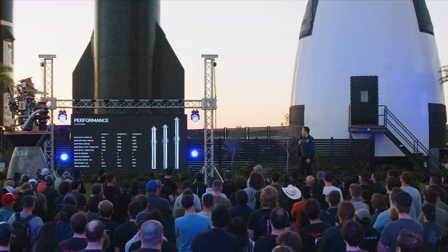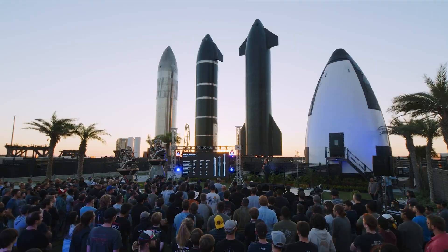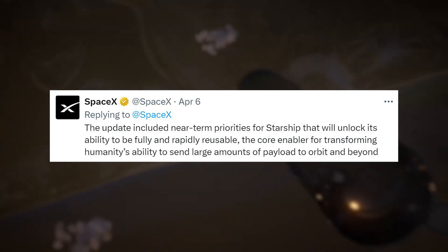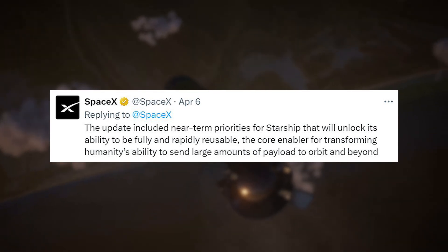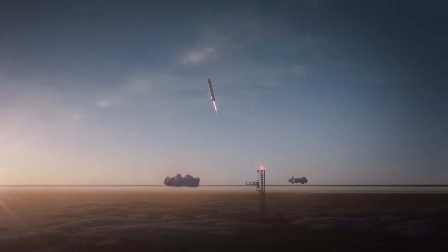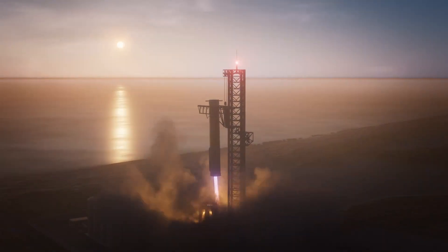Besides information on Starship's future variants, we also got some hints about the future booster catch attempts in Flight 4. The company tweeted that the update included near-term priorities for Starship that will unlock its ability to be fully and rapidly reusable — the core enabler for transforming humanity's ability to send large amounts of payload to orbit and beyond. With this was a new animation of the booster catch attempt, showing the booster flying toward the tower, starting its landing burn using the inner engines, slowly moving toward the tower, then going between the arms as they close to catch it out of the air.